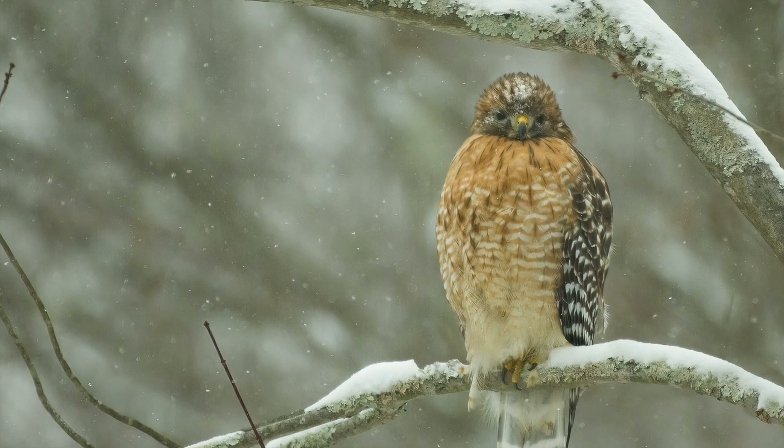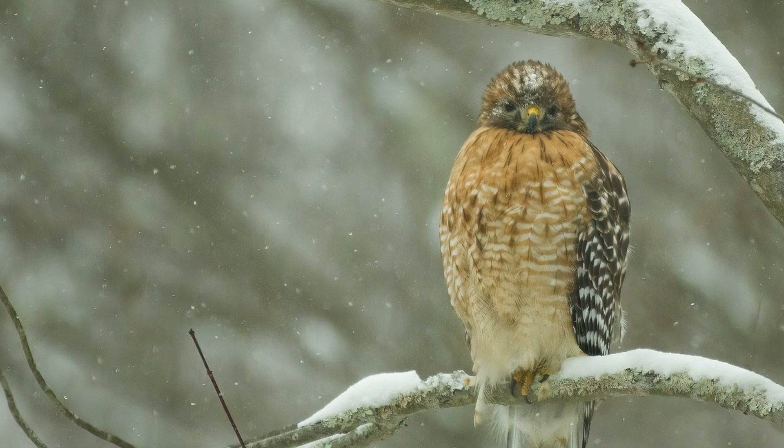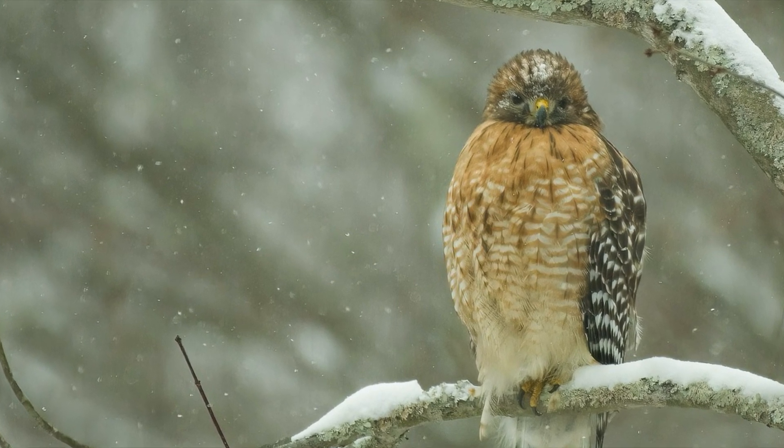Red-shouldered hawks in the northern parts of their range may migrate southward during the winter to avoid heavy snow and harsh conditions, but many remain year-round in milder climates.